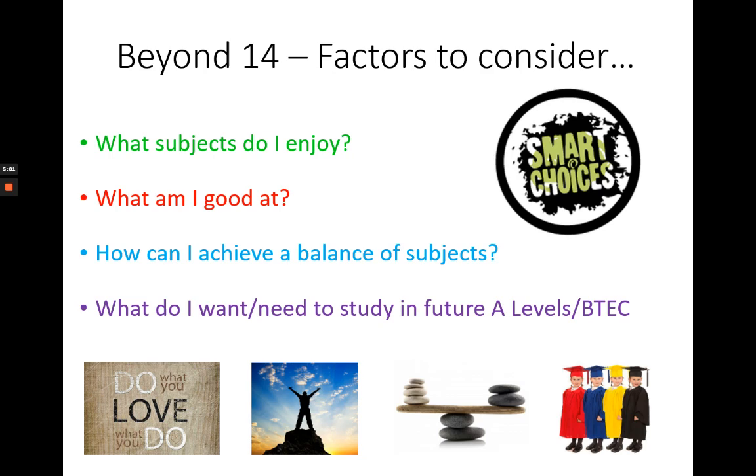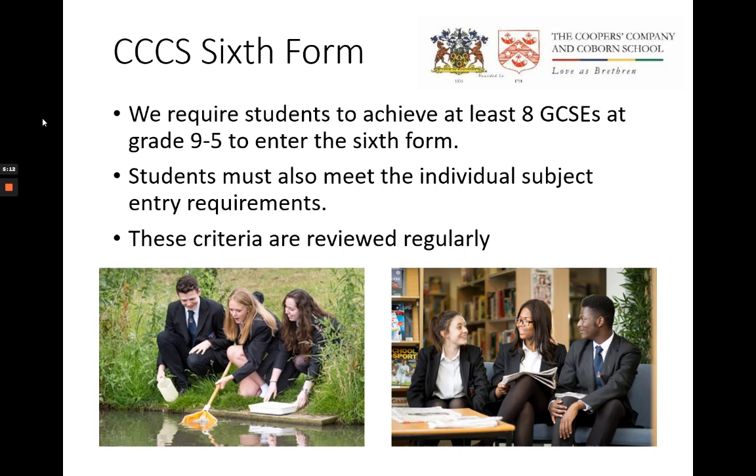What are the entry requirements for those subjects at sixth form, university or college? We want as many of our students as possible to continue their educational career at Cooper's Coburn after Year 11, so it's worth being aware of the entry requirements for our sixth form. The main stipulation is that eight GCSEs are at grade nine to five, plus meeting the individual subject requirements. However, these criteria are reviewed regularly and may well be different for entry to the sixth form in 2024.